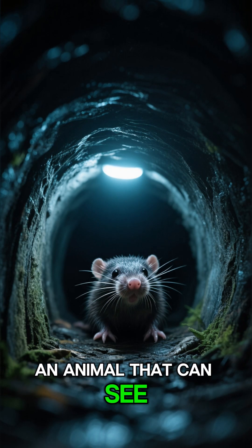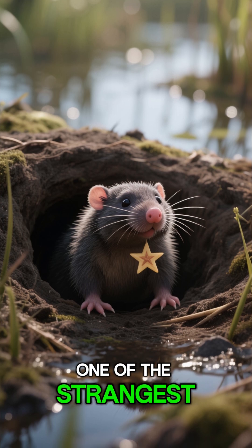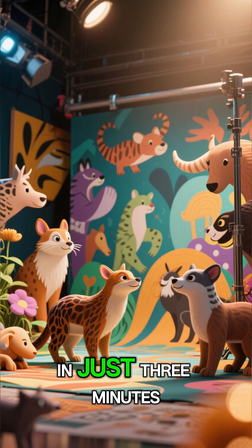What if I told you there's an animal that can see with its nose? Hidden underground in North America lives one of the strangest creatures on Earth, a star-nosed mole. Welcome back to 3 Minute Studio, where we uncover the world's most mysterious animals in just three minutes.